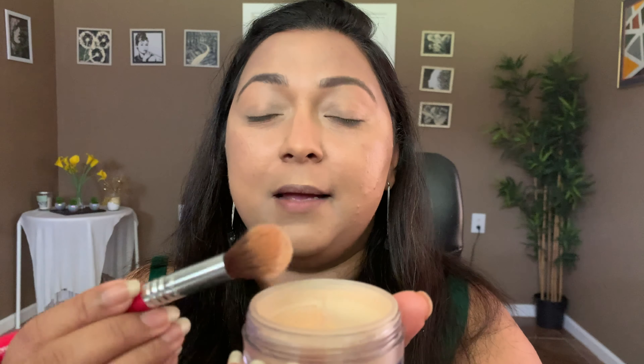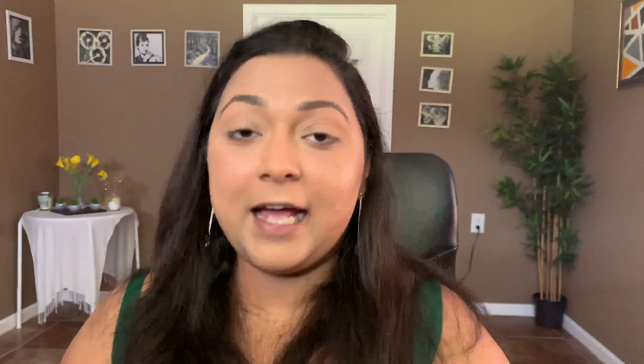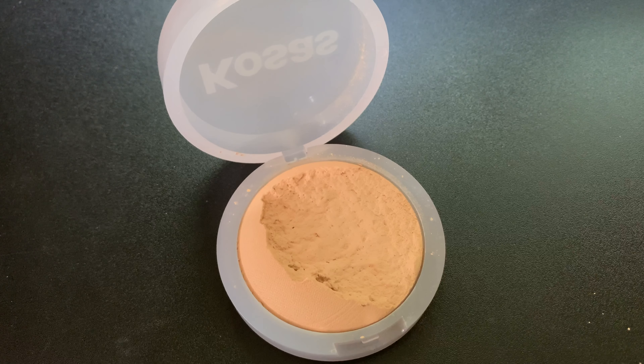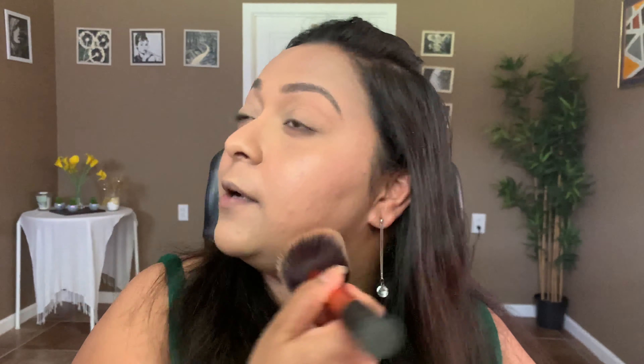To set the under eyes, I'm taking my elf Halo Glow Setting Powder. I'm a big fan of this powder — I'm in shade Medium. I'm applying it only underneath the eyes and on top of my eyelid. For my entire face, I'm using the Kosas Cloud Set Powder in shade Comfy. It's very lightweight — I've mentioned it quite a few times on my channel. It's great for all skin types, but especially dry skin because it doesn't feel like anything but sets beautifully.